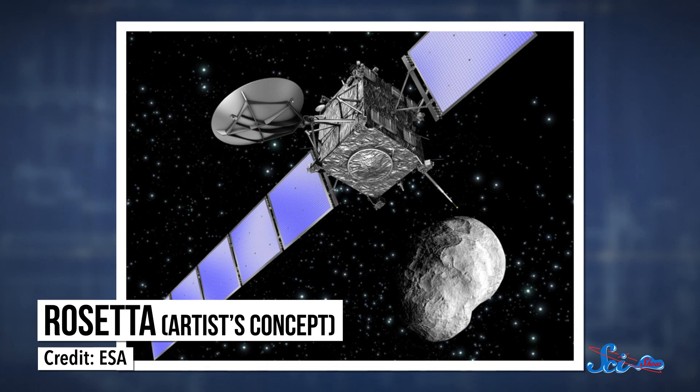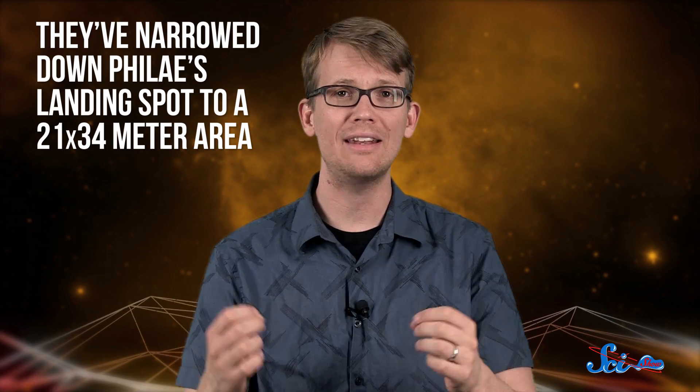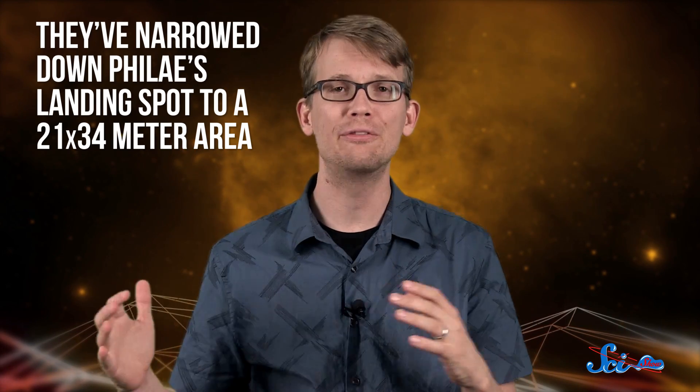And we've learned a lot. First of all, as you probably remember, there was a mishap when Philae landed. Instead of harpooning itself into the surface of the comet, it bounced and landed somewhere in the shade where it didn't get enough sunlight to stay powered up. So in January, the mission team used radio signals sent back and forth between the Rosetta orbiter and Philae to try and pinpoint the lander's location. They managed to use that data to narrow down Philae's landing spot to a 21 by 34 meter area.